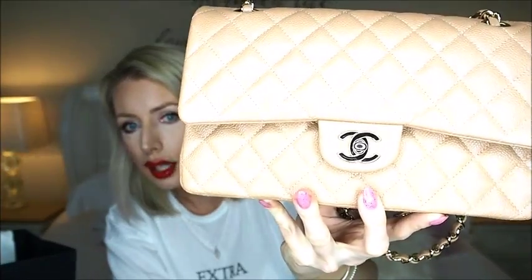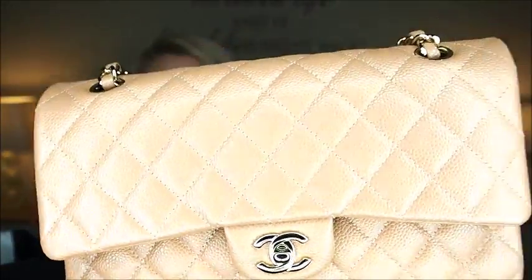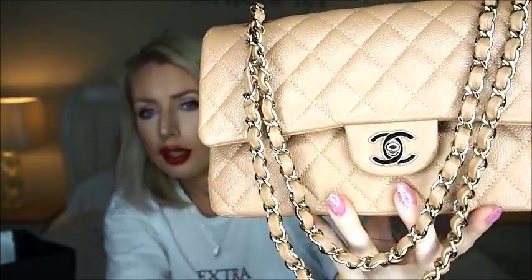This is in caviar leather with champagne hardware — not silver or gold, but champagne. Let me take the plastic protective bit off so you can see it properly. The classic gold hardware is a very yellow gold, whereas this champagne is a lot more subtle.